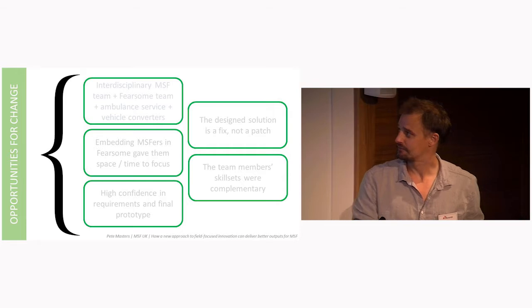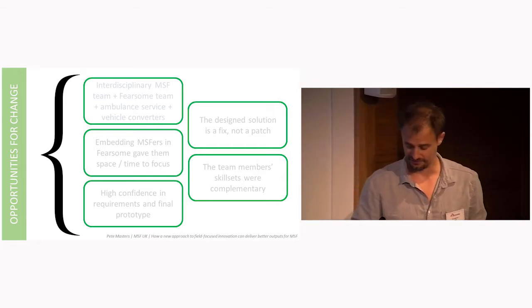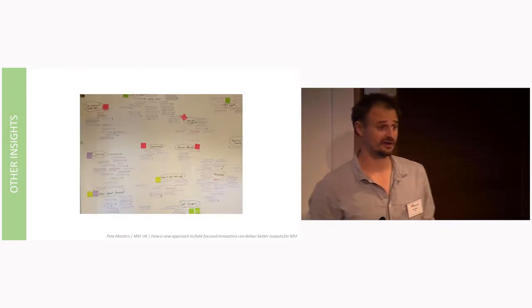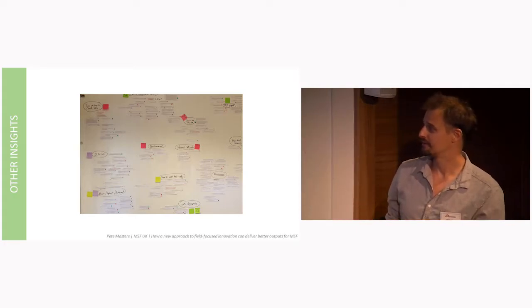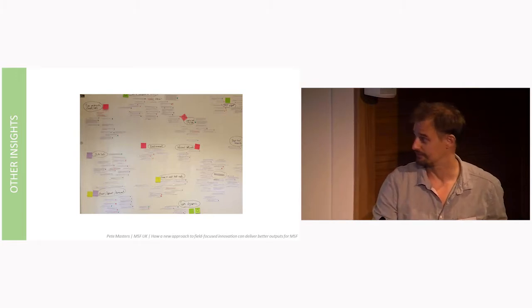We believe that, to a good extent, we addressed the barriers we'd intended to. But also interesting were the other insights that came out of the project. This is the board we used to thematically evaluate the data, and you'll see there are more than five categories on there — so I'll take you through those other insights.